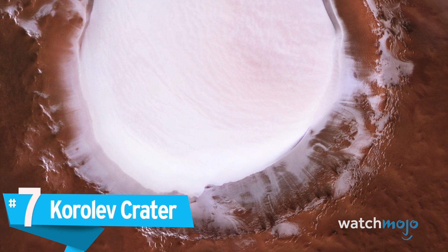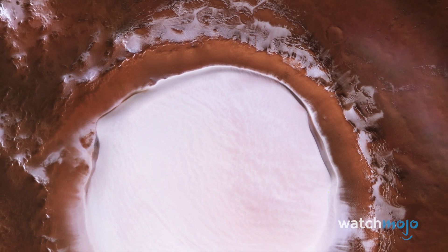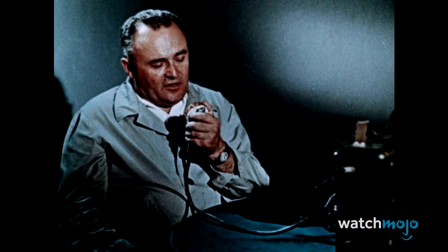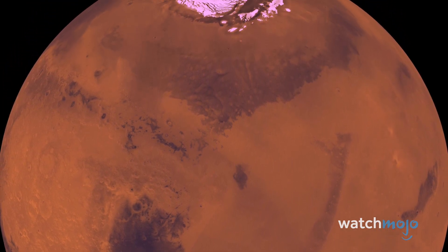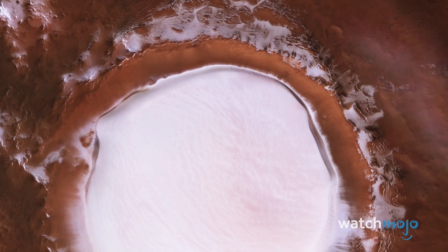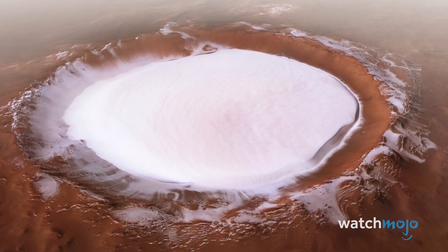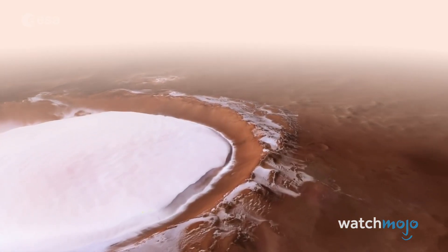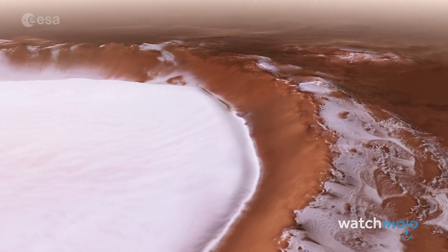Number 7: Korolev Crater. Mars has hundreds of thousands of impact craters, and some of them are truly astonishing. One of the most distinct is Korolev, named for Sergei Korolev, the rocket engineer who spearheaded the Soviet space program in the 50s and 60s. Located in the red planet's northern polar plane, Korolev has a diameter of 50 miles and is filled with brilliant white water ice. This image was taken in 2018 by Mars Express, a Mars orbiter operated by the European Space Agency. Using a digital terrain model, ESA also created an oblique view of the crater and a breathtaking virtual flyover. With so much attention on Mars' ice and water, it's no wonder these images strike a chord.